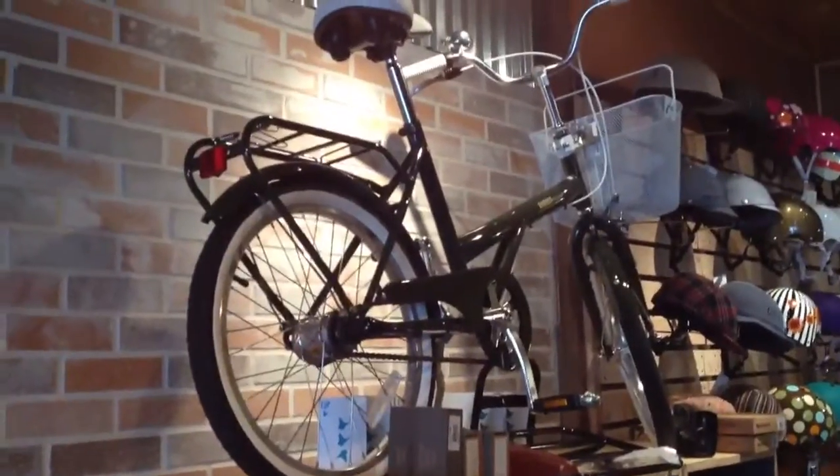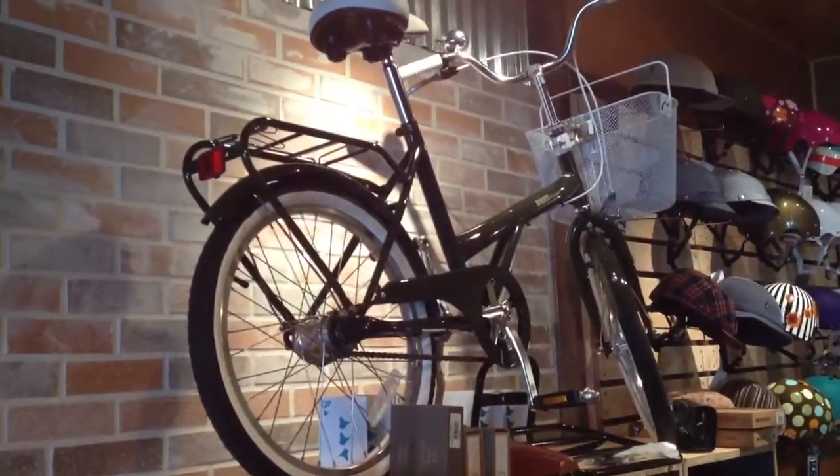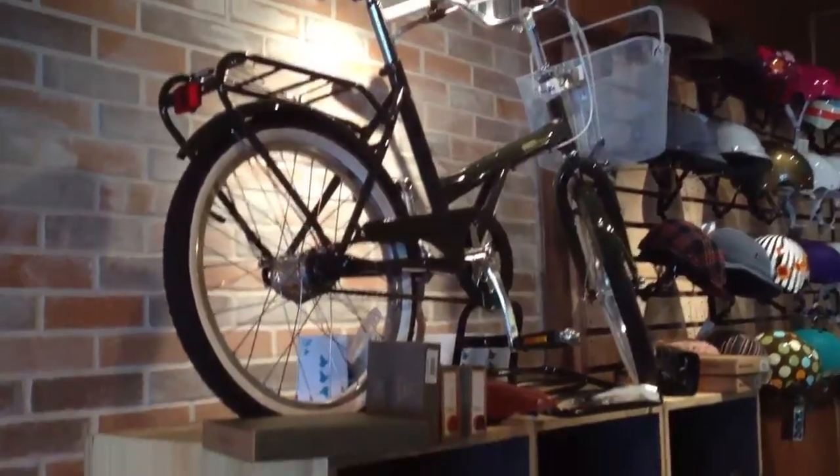Up on the top there is a Bobbin Shopper. These are going for $550. It's a little three-speed Bobbin Shopper — a little around town bike.